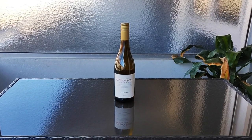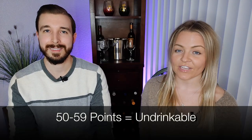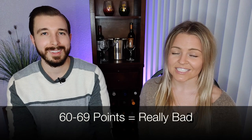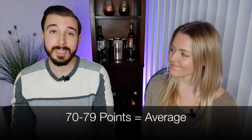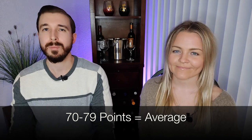For example, we have this Grayson Chardonnay, which has a 97-point rating. That means it tastes almost exactly as a Chardonnay should from the Napa Valley within the United States. The scores on the 100-point scale start at 50 to 59, which are really bad wines that are undrinkable. Then 60 to 69, which are still really bad wines but they're drinkable. Then you have wines rated between 70 to 79, which have some definite problems but taste average.